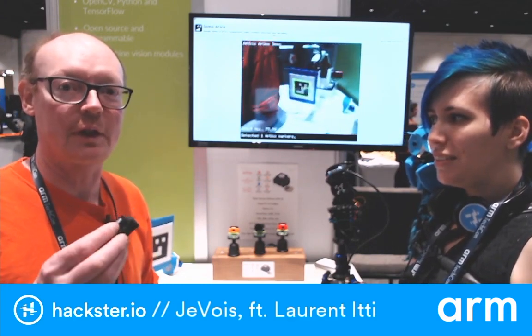JeVois is a very small camera that has a quad-core ARM processor inside. The idea is that the camera not only can take pictures, but it can also interpret what it sees. So instead of just showing you a picture and leaving all the interpretation work to your brain, it can tell you there is an elephant in the picture, or a person, a car — and if you're building a robot, you can use that directly from the camera.